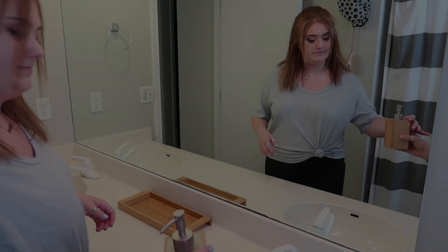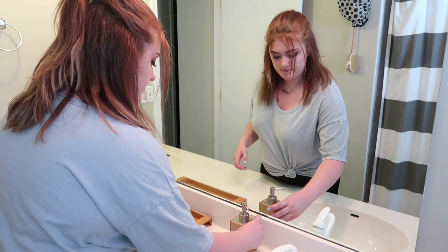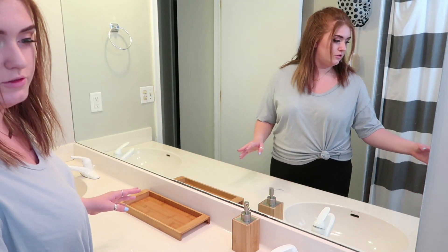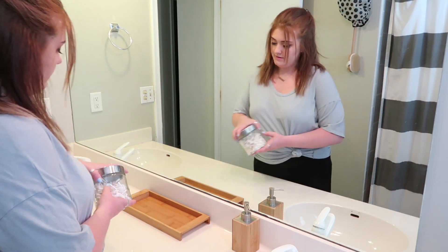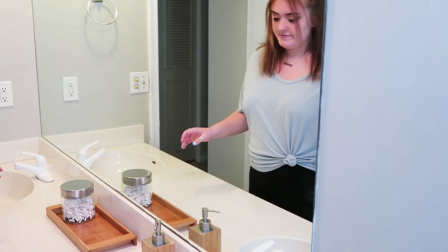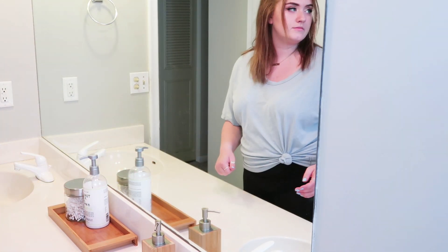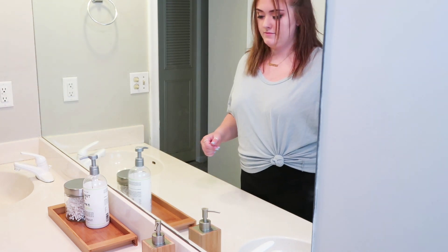So I was really excited to have my daughter help me because she's really good at decorating things and just placing things so that they look good. She just kind of had this in mind and I just love how she set it up. It's super pretty, super simple, and functional.